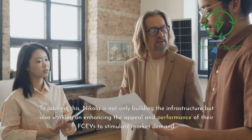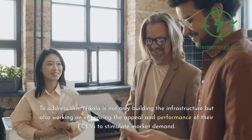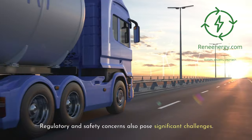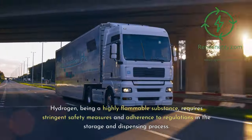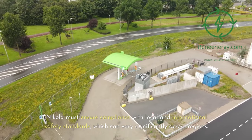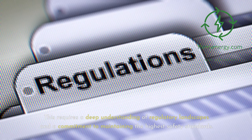To address the demand challenge, Nikola is not only building the infrastructure but also working on enhancing the appeal and performance of their FCVs to stimulate market demand. Regulatory and safety concerns also pose significant challenges. Hydrogen, being a highly flammable substance, requires stringent safety measures and adherence to regulations in the storage and dispensing process. Nikola must ensure compliance with local and international safety standards, which can vary significantly across regions, requiring a deep understanding of regulatory landscapes and a commitment to maintaining the highest safety standards.